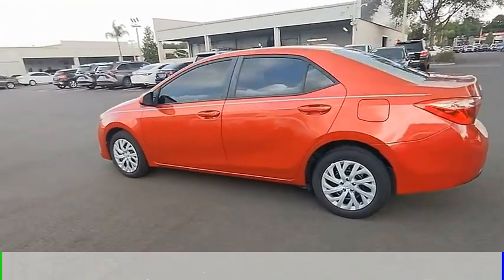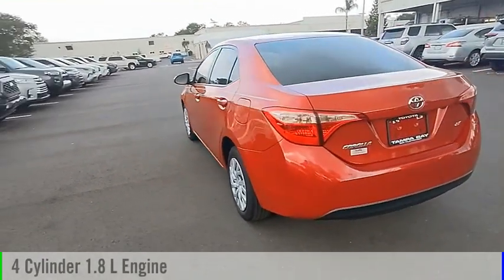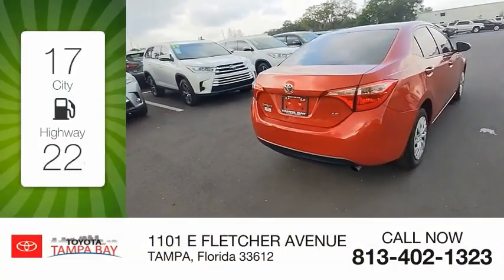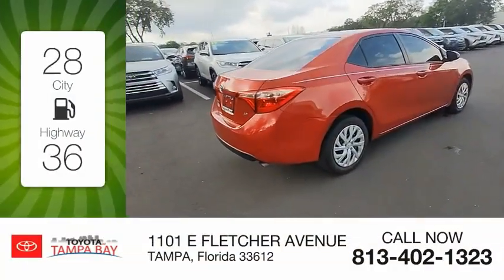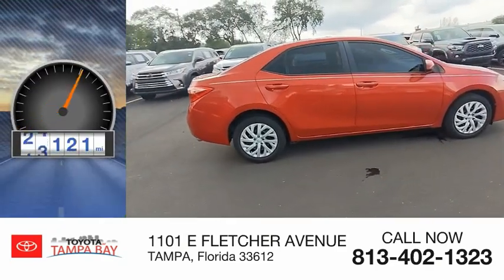This vehicle is powered by a front-wheel drive, four-cylinder, 1.8-liter engine, and comes with a continuously variable transmission. Great fuel efficiency saves you money by requiring fewer trips to the gas station. This vehicle has less than 40,000 miles.